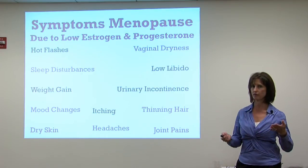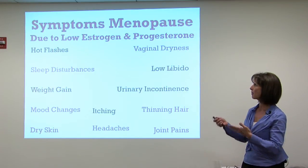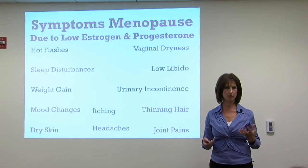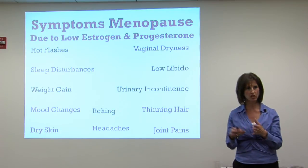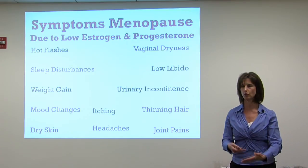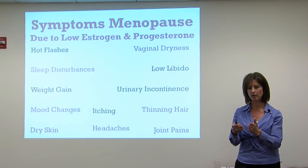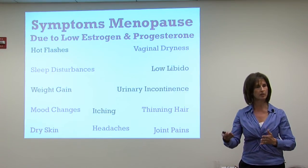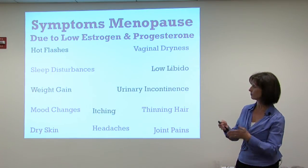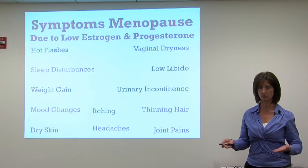There's actually a conversion of testosterone to estrogen in the fat cells. Estrogen and progesterone work together — estrogen can be thought of as a proliferator: it makes things grow. Progesterone keeps it in check. For example, the lining of the uterus is stimulated by estrogen, preparing it for embryo implantation, while progesterone keeps the uterine lining in check and also maintains pregnancies. That's why we should treat with both estrogen and progesterone.